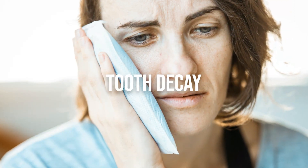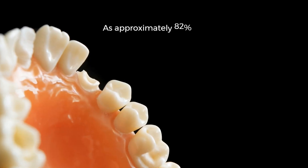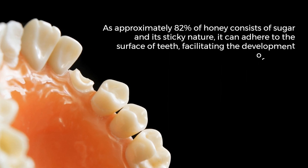Tooth decay: honey can promote tooth decay due to its high sugar content. As approximately 82% of honey consists of sugar, and due to its sticky nature, it can adhere to the surface of teeth, facilitating the development of cavities.